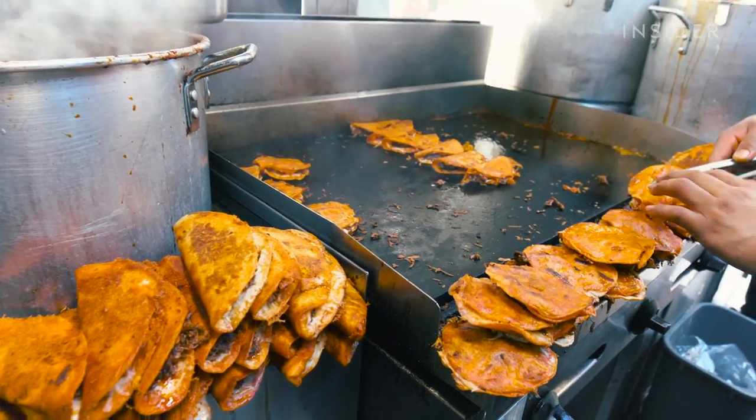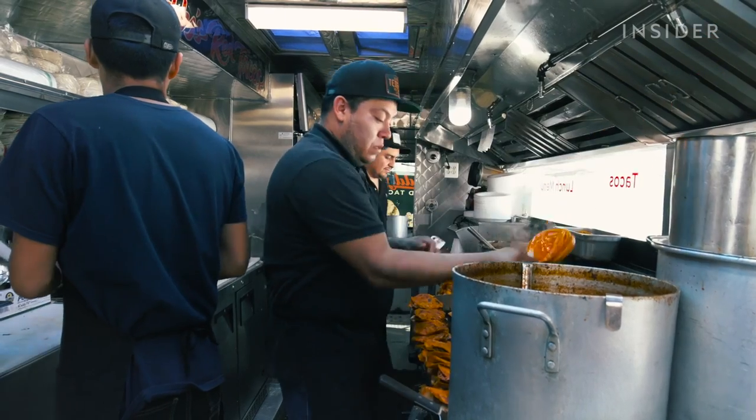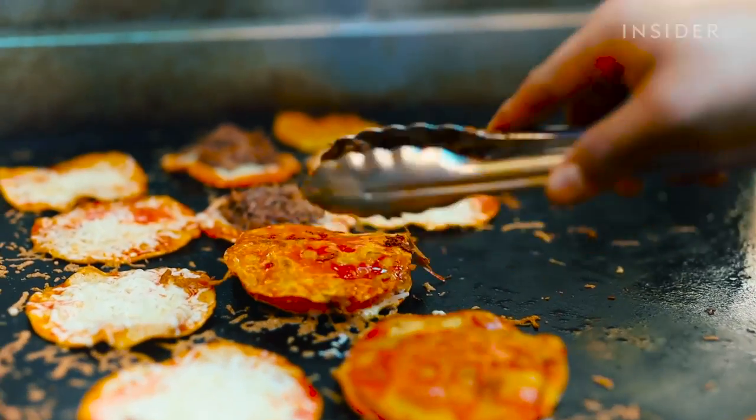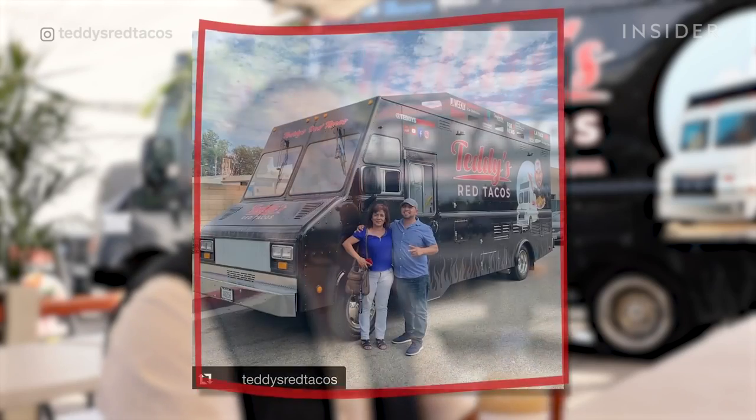I didn't have any customers whatsoever, but when I was done cooking I put everything in the trunk of my car. During the week I was driving for Uber and Lyft, and I'd get a ride and people would be like, 'Hey, what's that smell?' And I'm like, 'Hey, I'm glad you asked — I actually sell tacos.' Within nine months I was able to get my first truck.